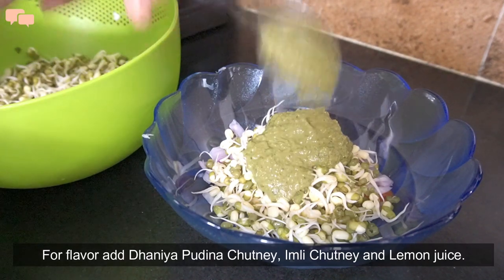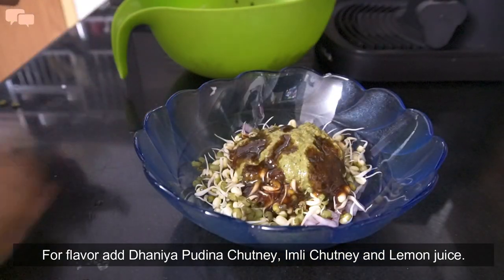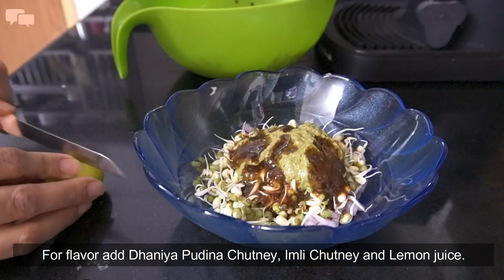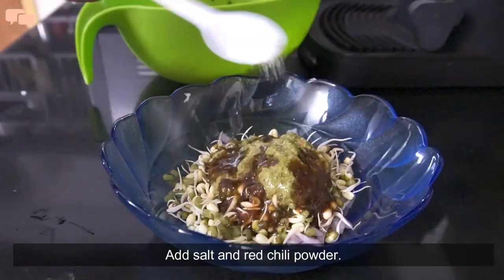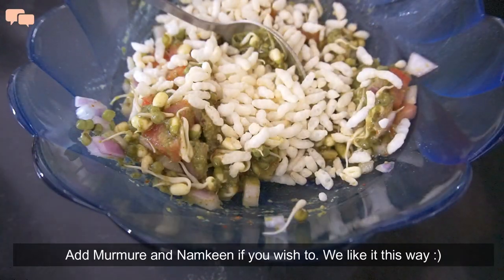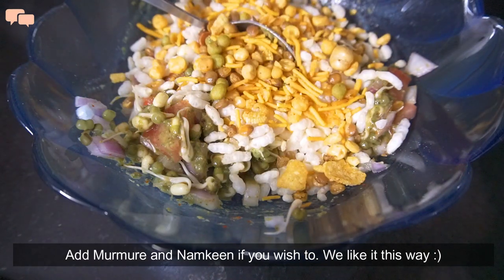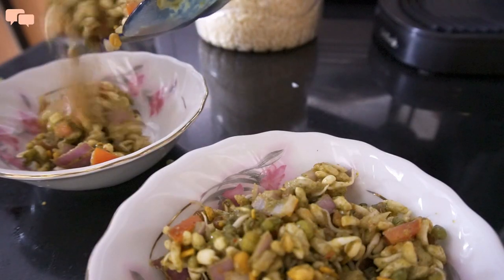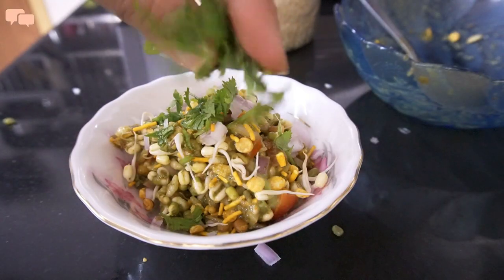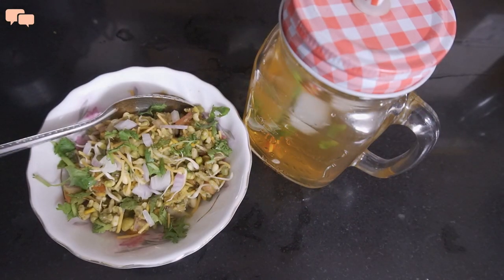I usually keep sprouts ready and mix a quick and cold sprouts bhel to go along with this iced tea. Mix tomato, onions and a lot of sprouts in a bowl. Add dhaniya, pudina, imli, salt and red chili powder, and mix it well. If it's bhel, then murmure is essential — so add a lot of murmure and some namkeen mixture. Can there be a better and easier summer snack? Let me know in the comments below.